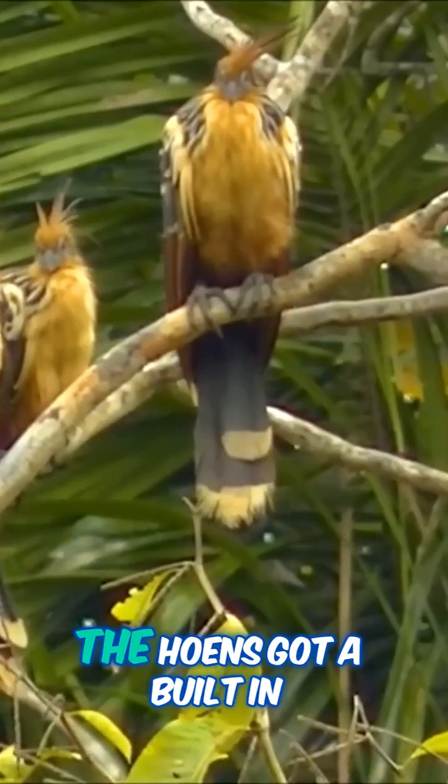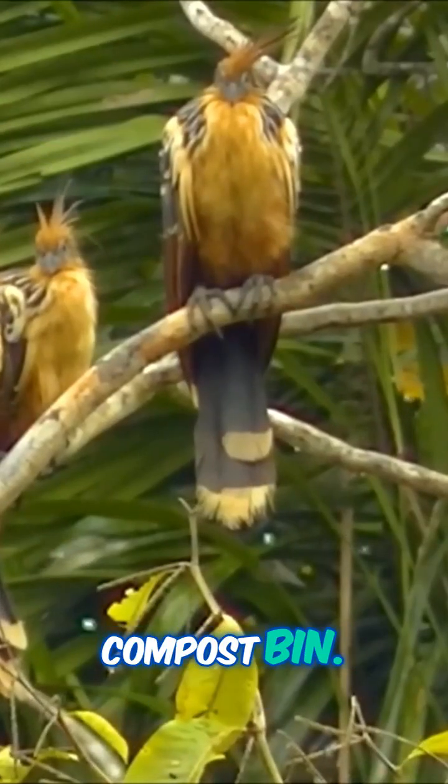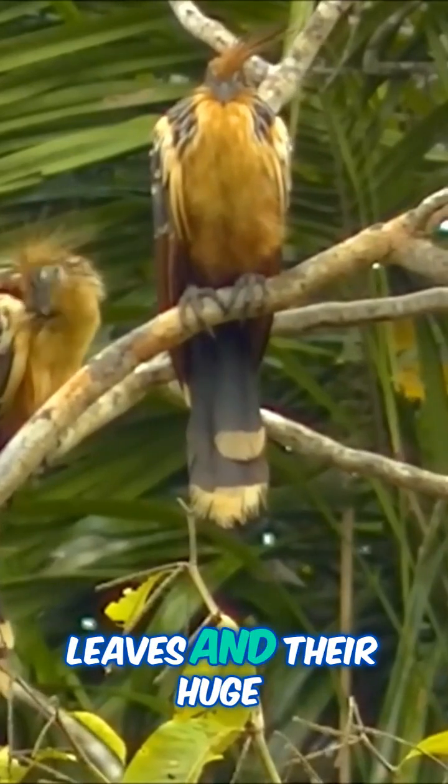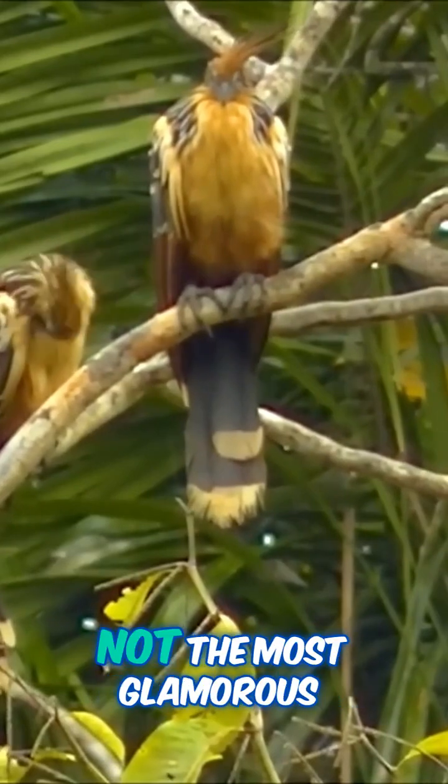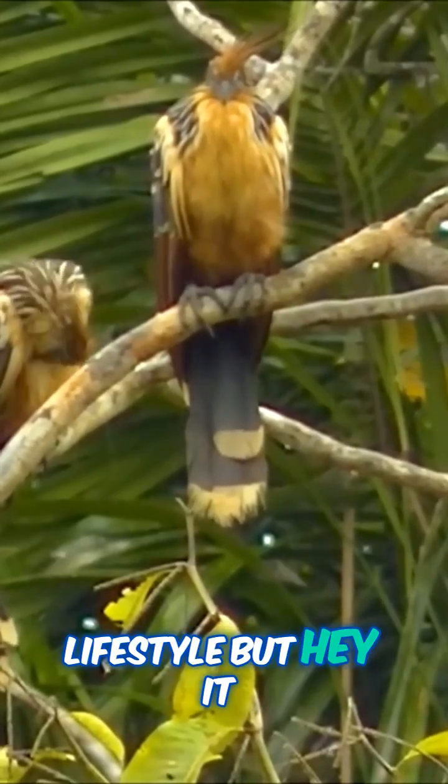The Hoatzin's got a built-in compost bin. They eat nothing but leaves, and their huge, stinky stomach ferments them like a cow's does. It's not the most glamorous lifestyle, but hey, it works for them.